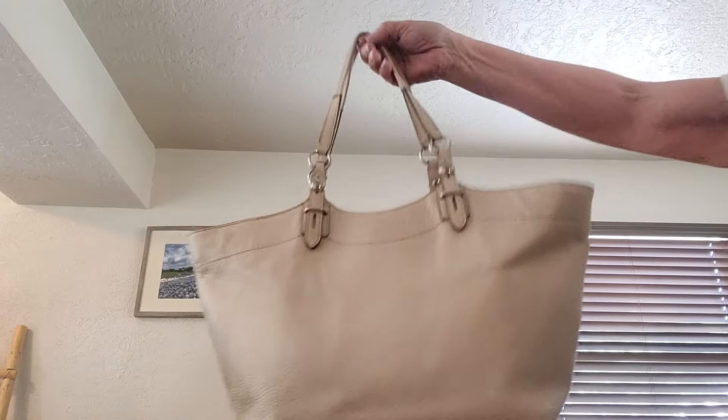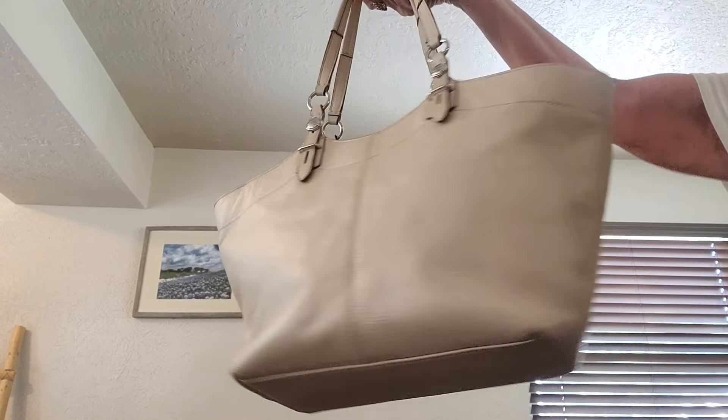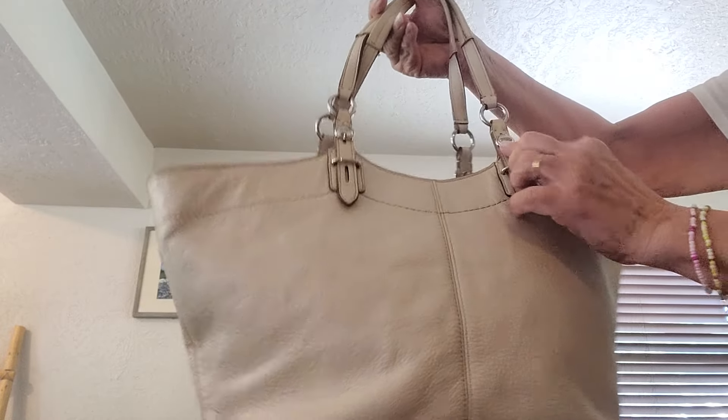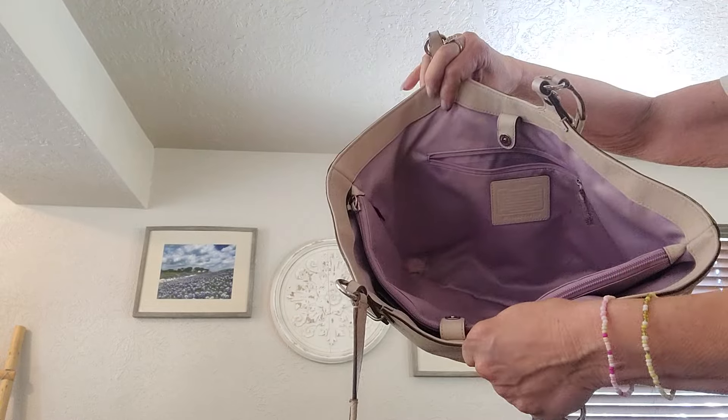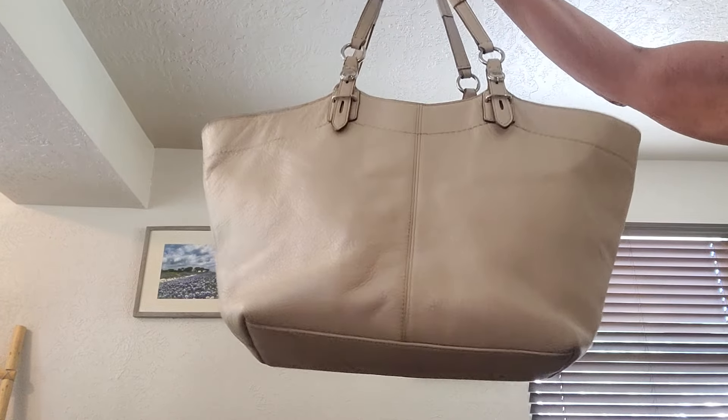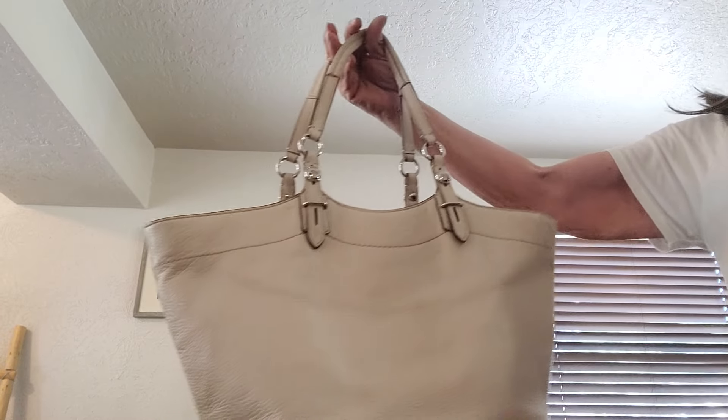Next is the Coach Carly in pearlescent cream — a really pretty color. She has a little darkening and no hang tag but has Coach branding. She has a beautiful interior with a snap and two compartments. The interior is a beautiful clean lavender. She's got the Coach creed, a middle zip, and two slips. Measures 10 by 18 by 4 with embossed Coach detailing.